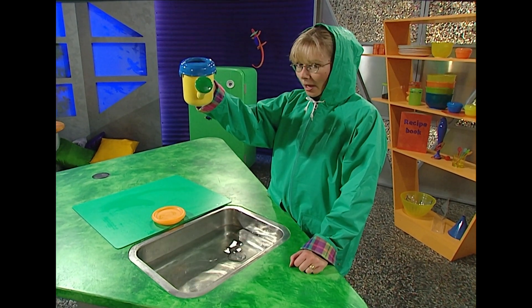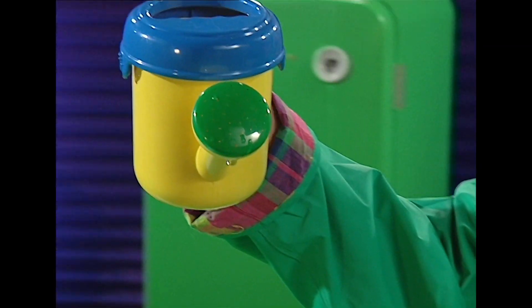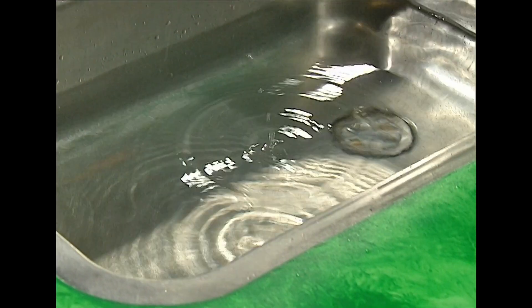Hi, Susie here and I'm in the middle of conducting an experiment. So far all my observations come to the same conclusion. Water falls in drops the same size, the same shape, one after the other and they never seem to change. It's like they're in some kind of uniform or club.